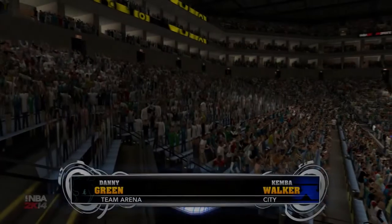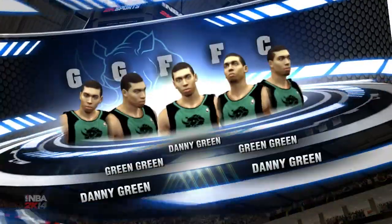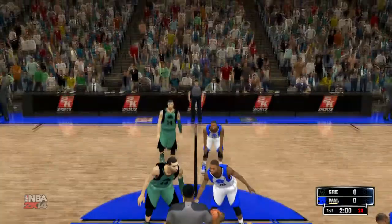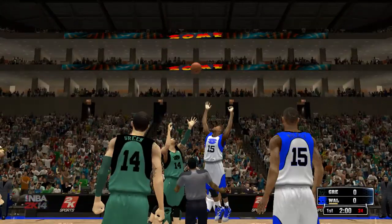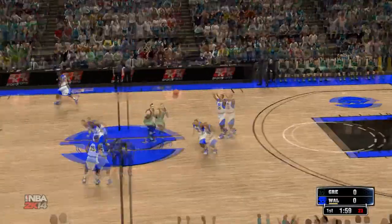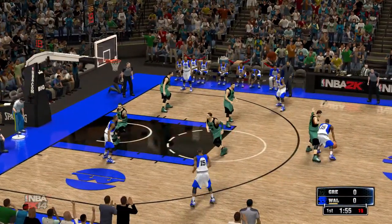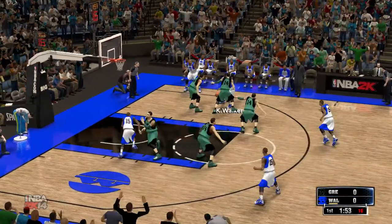You're watching 2K Sports. Coming to you live on 2K Sports, this is the NBA. Hi everyone, Kevin Harlan alongside my broadcast partner Steve Kerr and Clark Kellogg. It's great to have you with us. And now a quick check of our starting lineups for both teams.